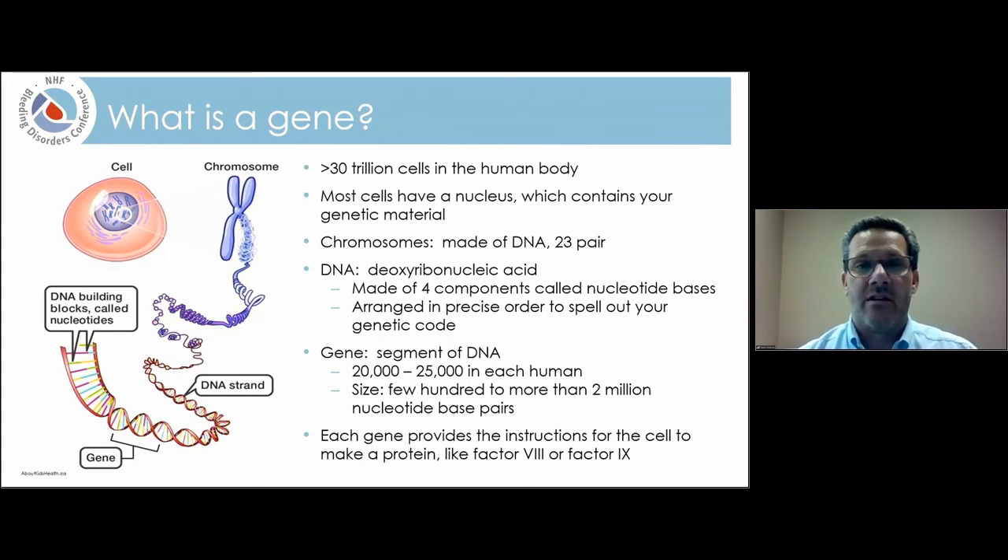Those chromosomes are made up of DNA, which stands for deoxyribonucleic acid. DNA is made of four individual components called nucleotide bases arranged in a very precise order, which essentially spells out your genetic code, much as words in a textbook spell out information. A gene is just a segment of that DNA. We estimate there are between 20,000 and 25,000 genes in each of us, ranging in size from a few hundred to more than two million nucleotide base pairs. Each gene provides instructions for a cell to produce a specific protein like factor VIII or factor IX.